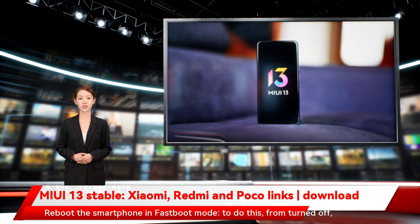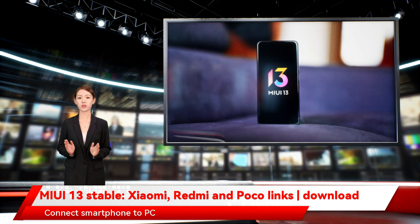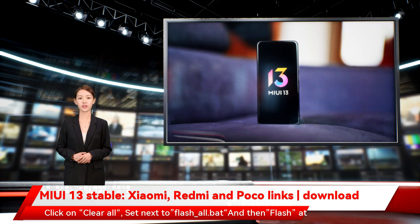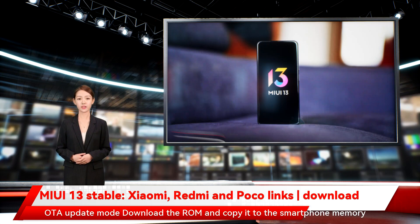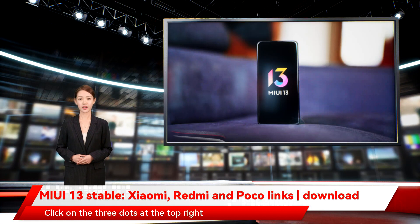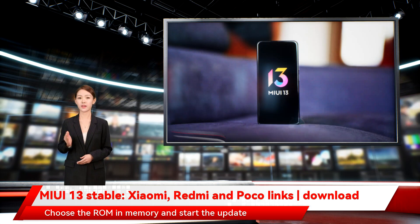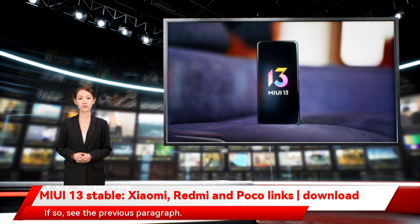Fastboot mode method: download Mi Flash Tool, extract the file and install the software. Reboot the smartphone into Fastboot mode by holding the power key and volume down for a few seconds while turned off. Connect the smartphone to the PC, start Mi Flash Tool, click Select and choose the 'firmware' folder in the Fastboot ROM folder, click 'Clean All,' set it next to 'flash_all.bat,' then click Flash at the top right to start installation. For OTA update mode: download the ROM, copy it to smartphone memory, go to Settings > About Phone, click the MIUI logo at the top left, click the three dots at the top right, select 'Choose upgrade package,' select the ROM in memory, and start the update. If both methods fail, install the ROM as a Chinese ROM as described in the previous section.